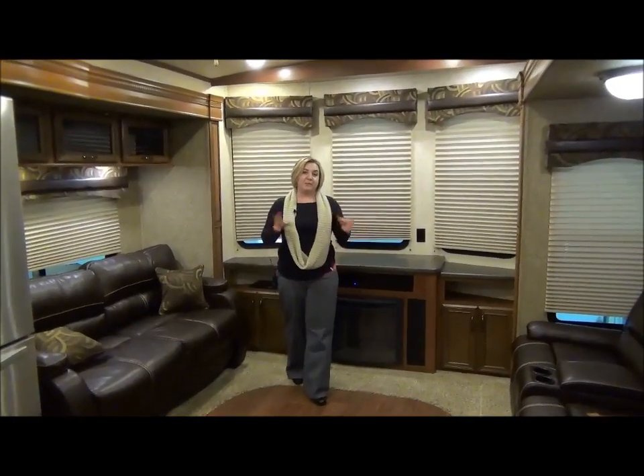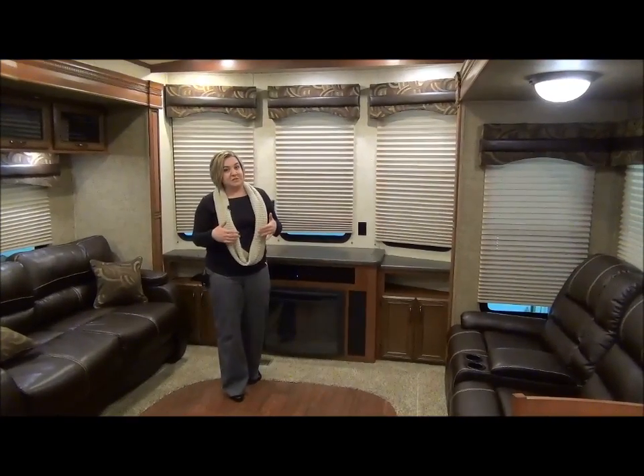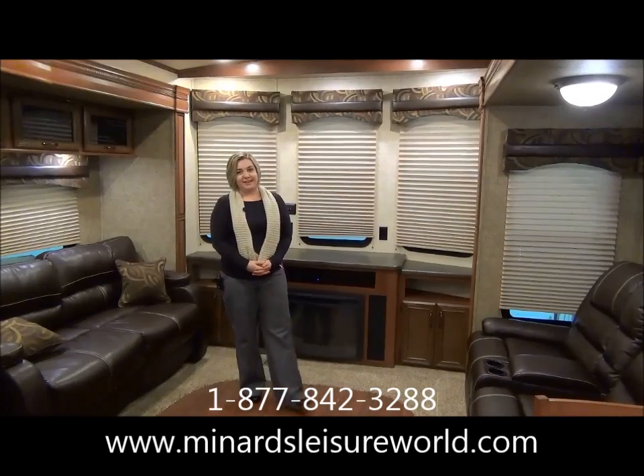So I hope this gave you a little bit of an idea what the Sandpiper 385 FKBH is all about. We would be happy to deliver this to your seasonal spot — you just let us know, no problem. Give us a call at Minard's Leisure World: 877-842-3288.